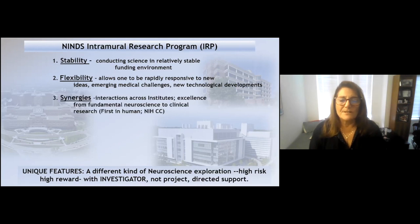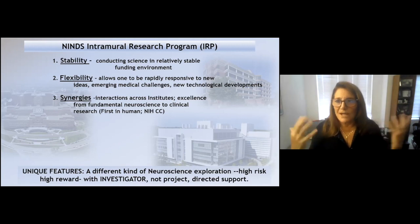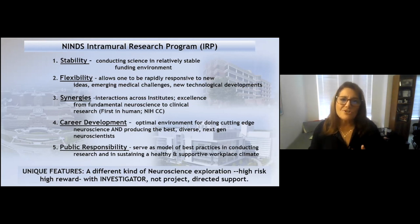This flexibility has been particularly pertinent this last year with the COVID situation. The synergies are spectacular — there are tremendous interactions across the institutes, going all the way from very fundamental neuroscience to clinical research. Building 10, the clinical center, is renowned worldwide for its first-in-human contributions. It's also an optimal environment for career development, since we're doing really cutting-edge neuroscience, and it's really both our responsibility and our ability to produce the best, most diverse next generation of neuroscientists.